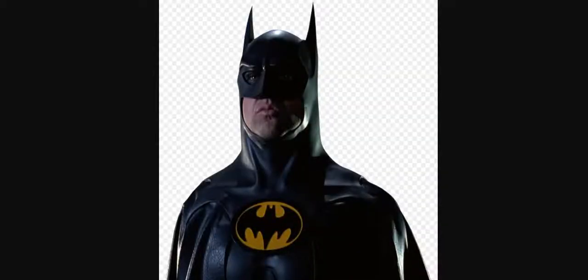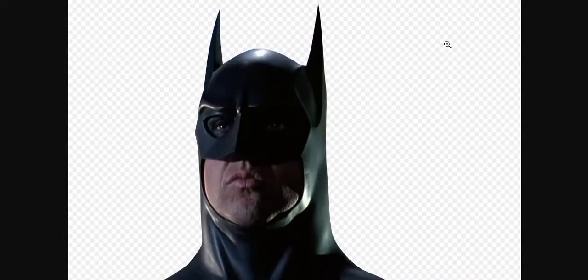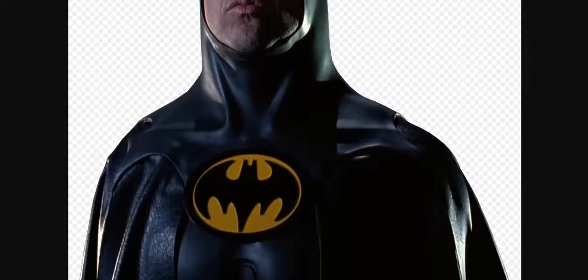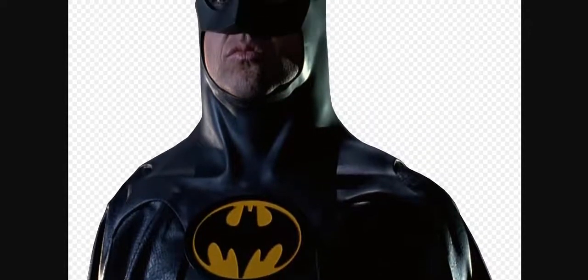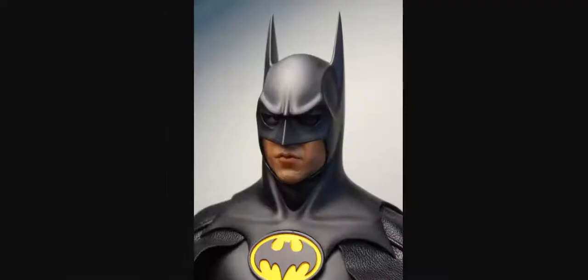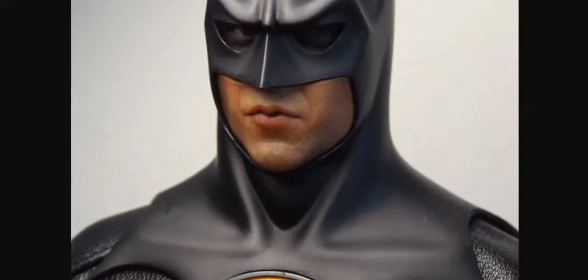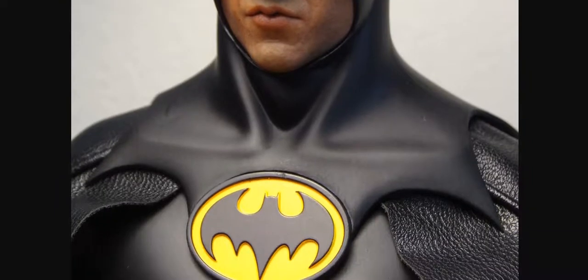Photo number five — Michael Keaton, this time in Batman Returns 1992. Is this real or fake? I'm zooming in so you can have a good look at it. I did sort of cut the figure out from the photo it was in, so I don't really feel how about the background, but is it the real person or is it a toy? Photo number six, Michael Keaton once again, Batman Returns. Is this a real photo of real Michael Keaton or is this a fake?